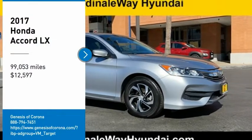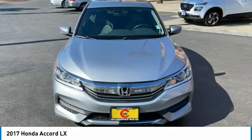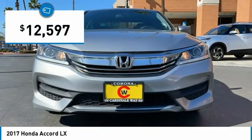Stop by and take a look at this 2017 Accord — ingeniously simple, yet overflowing with luxury and technological creativity. All that and more in the Accord, priced below $15,000.